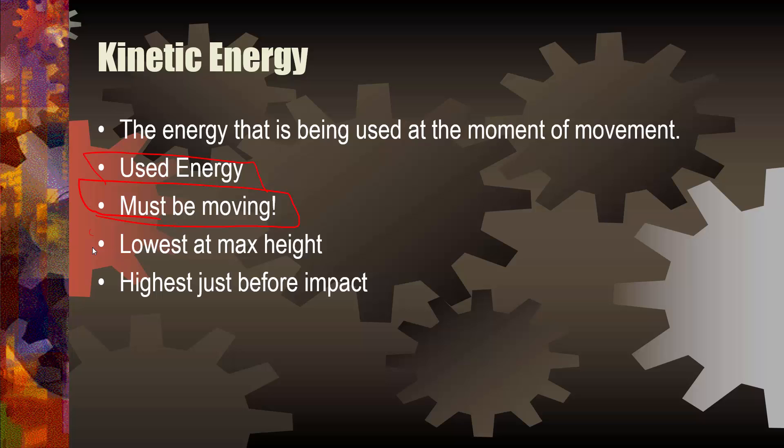Kinetic energy is inversely related to potential energy. That means if one goes up, the other must go down. At maximum height, where potential energy is the absolute highest, kinetic energy is the lowest. Kinetic energy is highest just before impact, where potential energy is lowest. Inverse relationship.